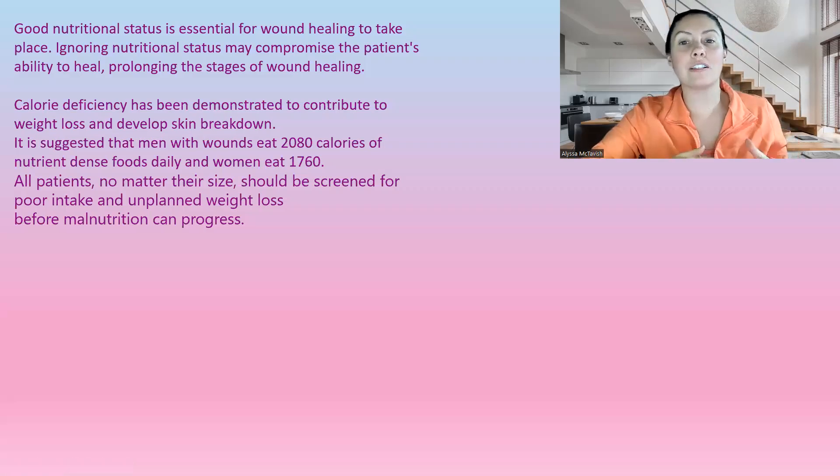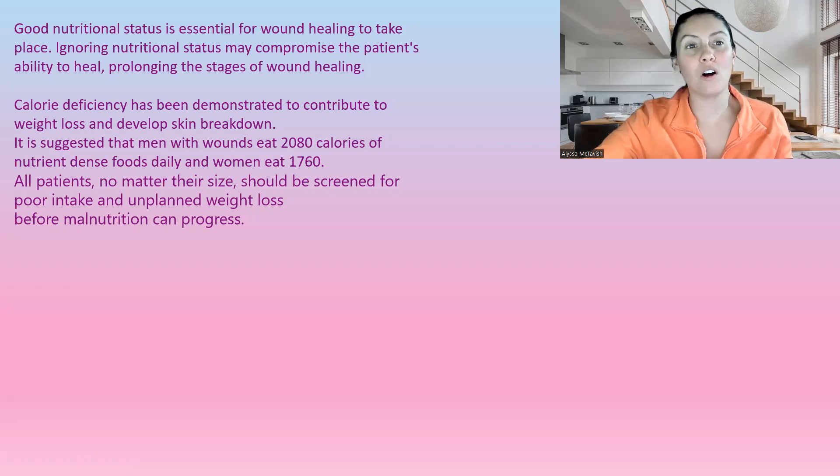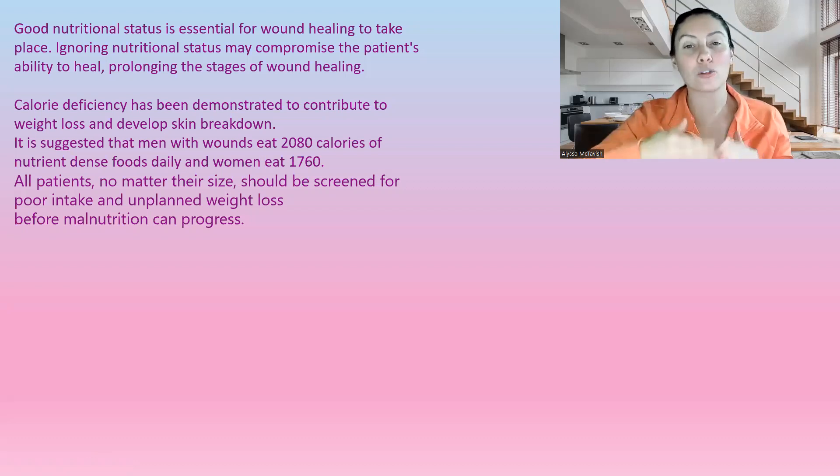Good nutritional status is essential for wound healing to take place. Ignoring a person's nutritional status can compromise their ability to heal and prolong stages of wound healing. And if we stay in certain stages for too long, they can actually get stuck there. We want a nice, smooth progression through the wound healing stages.